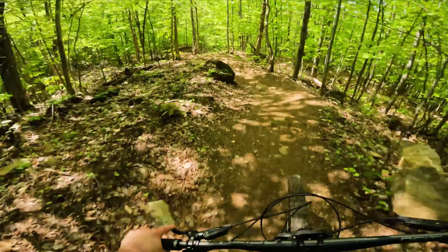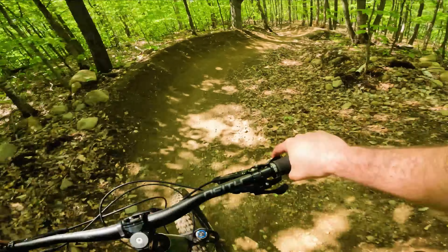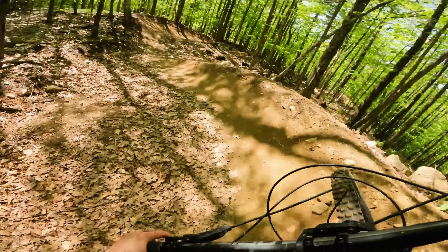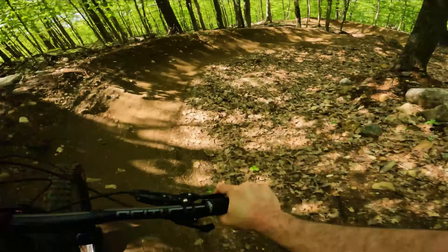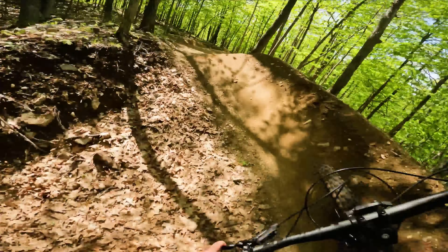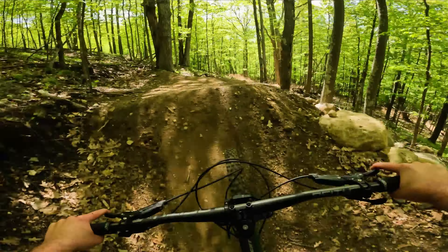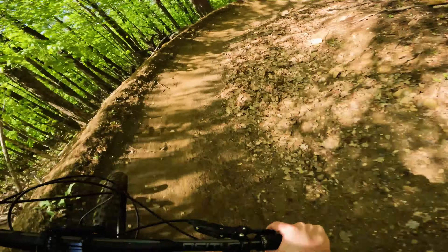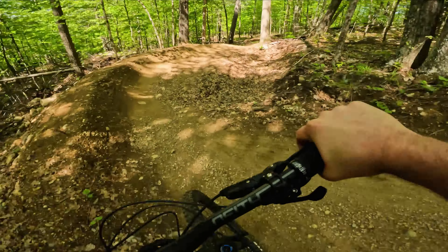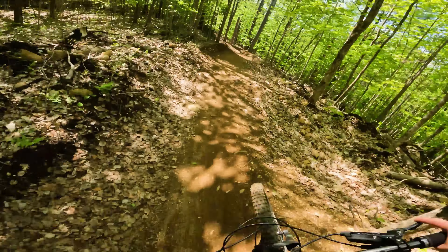A little further down the mountain now, dropping onto the Dream Trail. These trails are all built by TerraSculpt, and they are the masters of building corners. Took it a little too hot on that jump there, but my goodness, these corners are well built. It's so smooth. So good. Yeah, so sick.